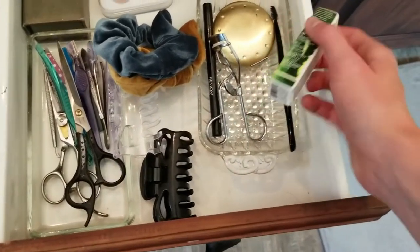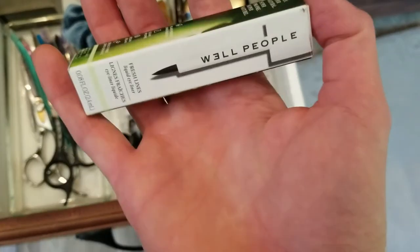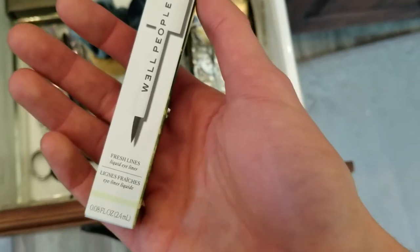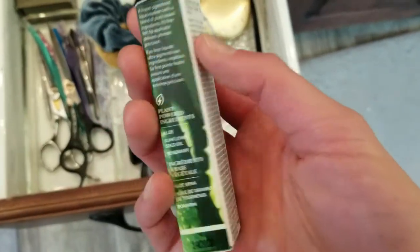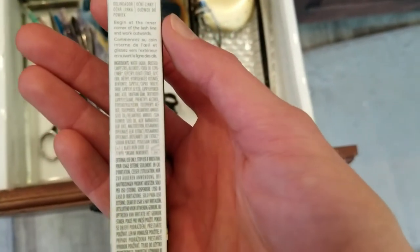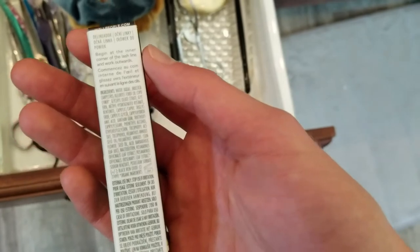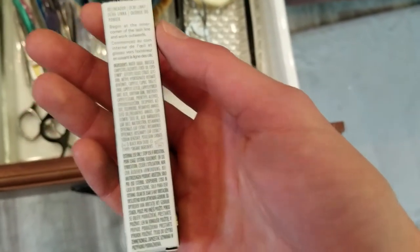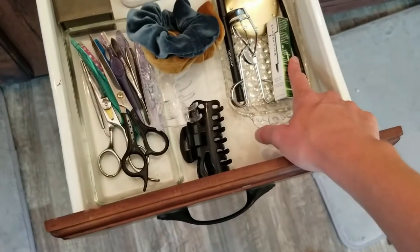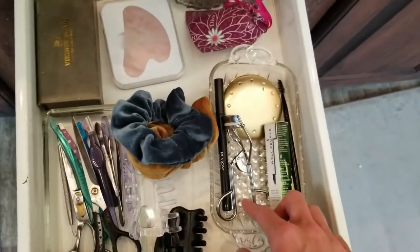As far as makeup, I really don't do anything. I have this liquid eyeliner — I looked at the ingredients and it didn't seem horrible, but also not super great. I don't wear makeup very much, maybe once every two weeks, so I'll look more into it. And that's really it for makeup — super simple.